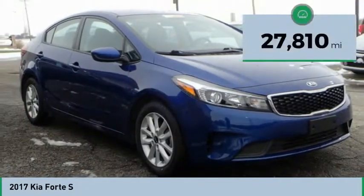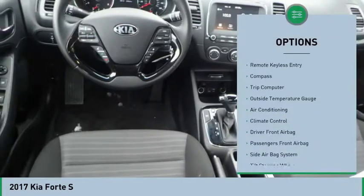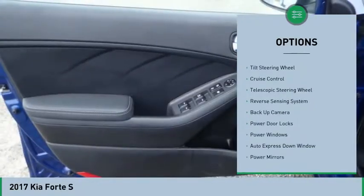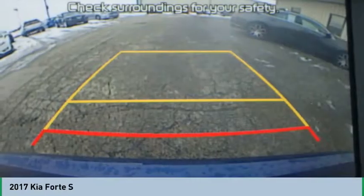This vehicle has less than 30,000 miles. Here are some of this vehicle's great options: backup camera, air conditioning, auto express down window, cruise control, hands-free link system, climate control, trip computer, compass, passenger airbag, and side airbag system.